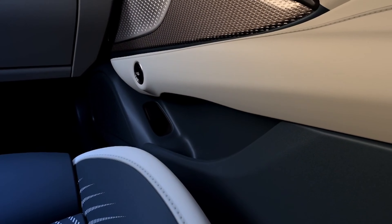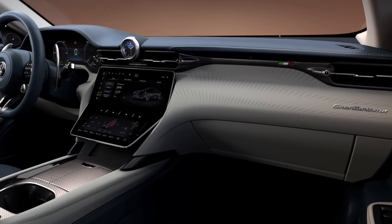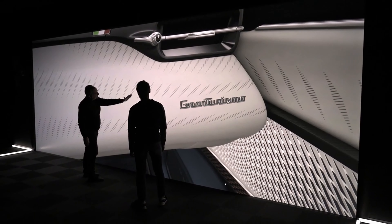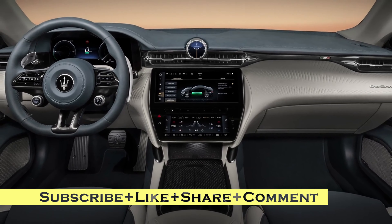Today, Maserati is precisely that. We specialize in balancing opposites. The cabin lends Italian creativity, sculptural craftsmanship, and cutting-edge technology, achieving the ultimate in terms of functional beauty.